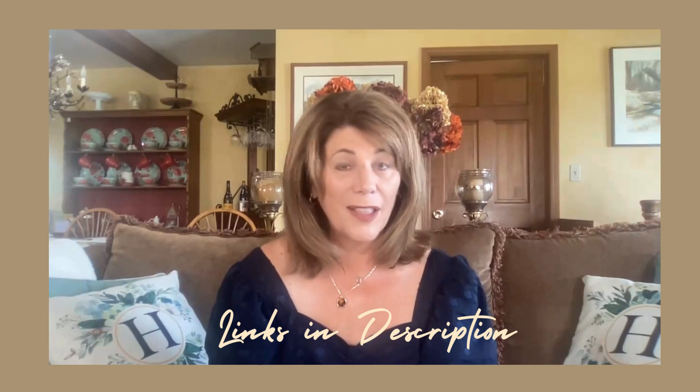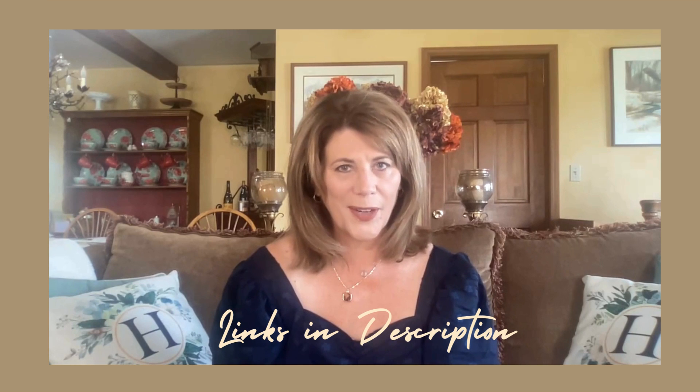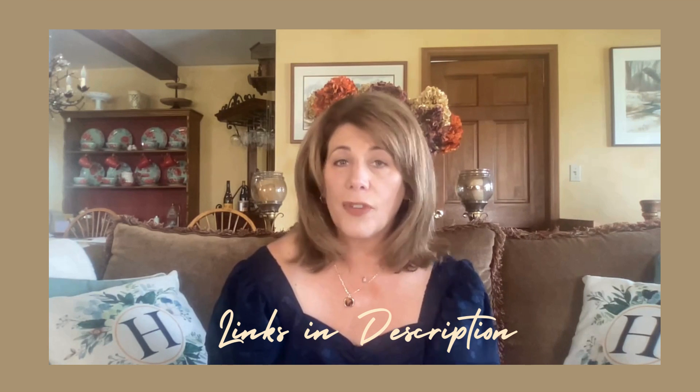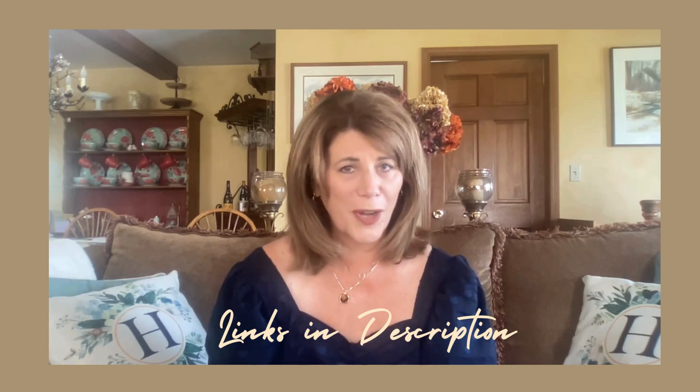Have you been invited to a wedding this fall and you're looking for something to wear? If so, I've got some great choices for you here in this video. They're all from Amazon, all reasonably priced, and I think they would be a perfect choice for an autumn wedding.